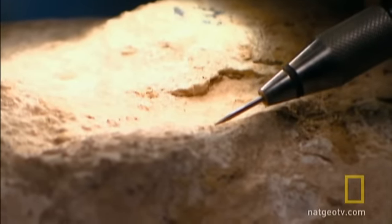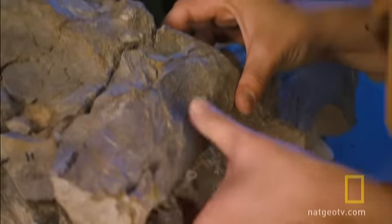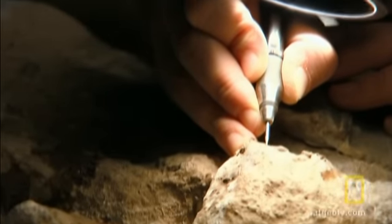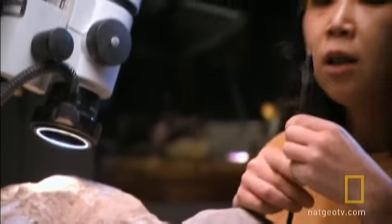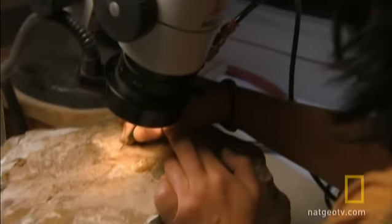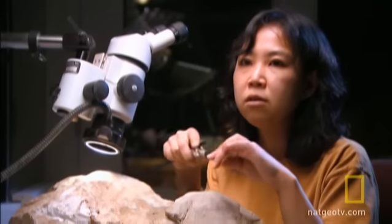The ichthyosaur is encased in many pieces of solid rock, and its reconstruction becomes a prehistoric jigsaw puzzle. Carving bone out of rock is extremely delicate and time-consuming work. Most of the tools we use are hand tools like these ones. Essentially, it's like a miniature jackhammer that you see in road construction. This part goes back and forth in a piston motion, and it just knocks the rock away from the fossil.